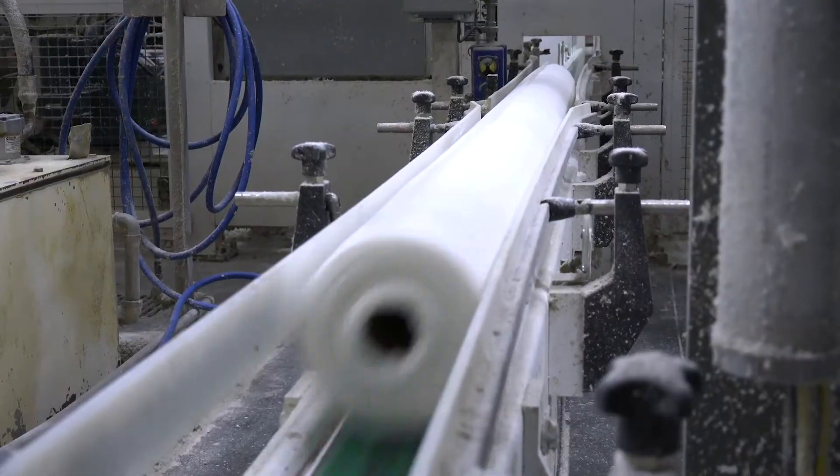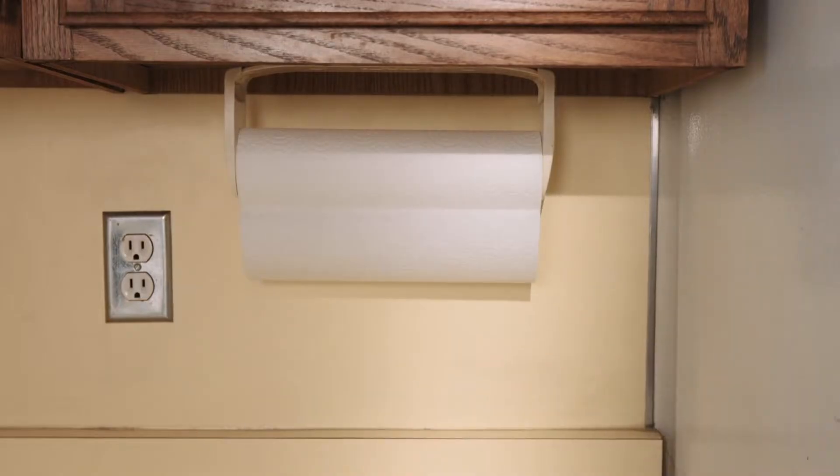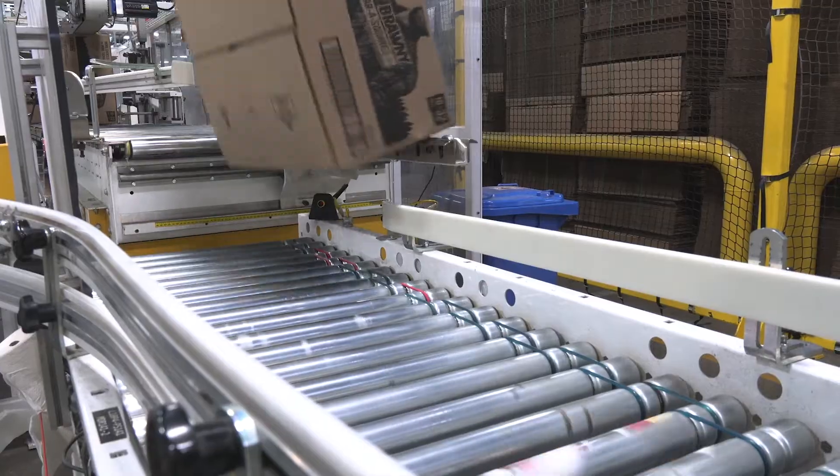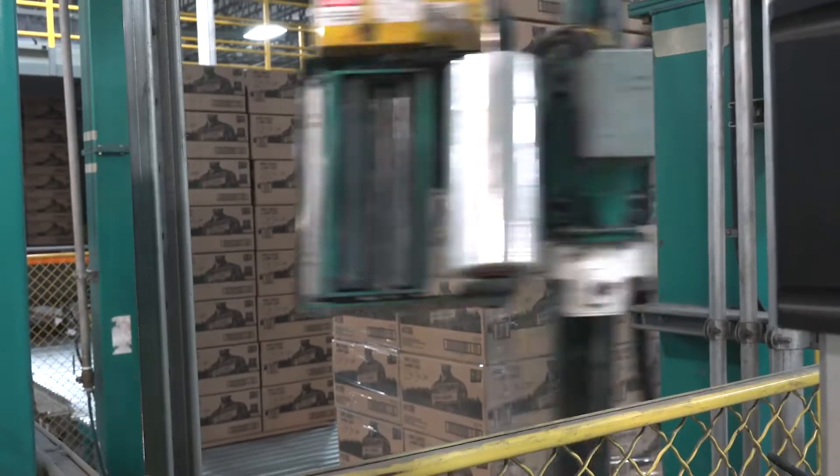Then we re-roll them into logs, where the paper ply gets paired up with its soulmate, the cardboard tube. Now they're ready to get sliced up into individual sized rolls of infinite utility. Finally, they keep rolling on to wrapping and boxing as we ship to waiting shelves all over the U.S.